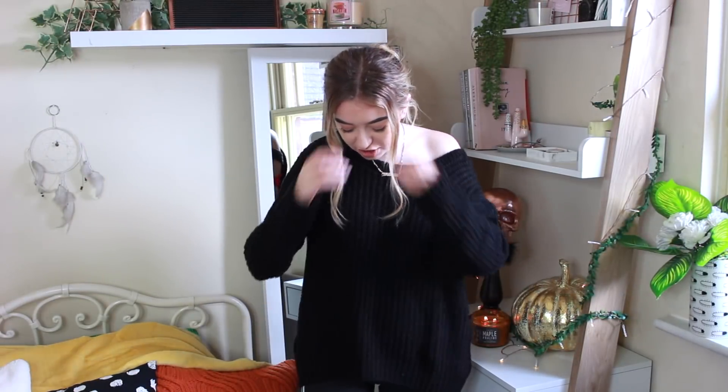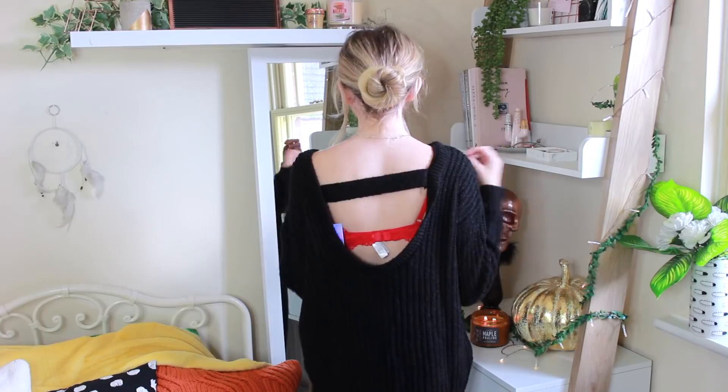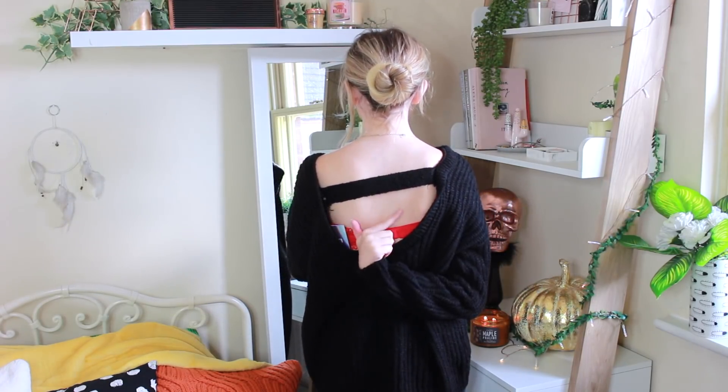I'm starting with the jumper I'm wearing because I'm obsessed with it — as soon as I opened the parcel I wanted it on. It's a gorgeous black knitted jumper. You can wear it on or off the shoulder; I personally like it off the shoulder. It feels quite slouchy and cozy, and it's very thick, which is perfect for England's winters — great under a big knitted coat. It bags down so nicely and isn't tight fitting.